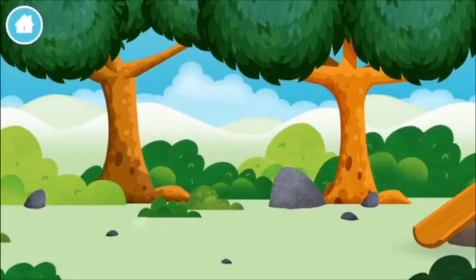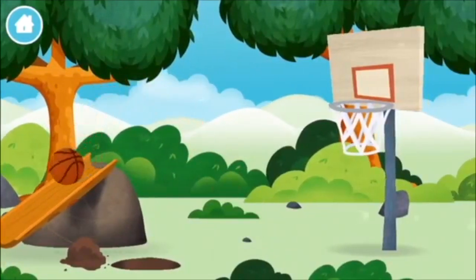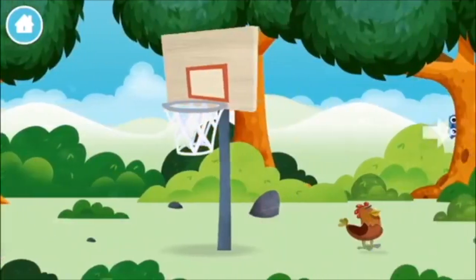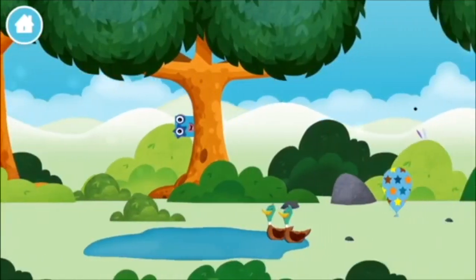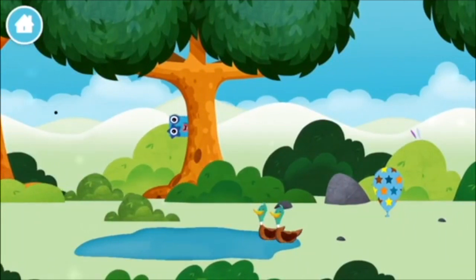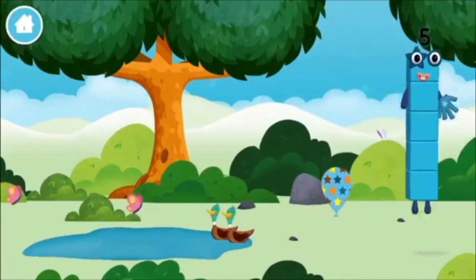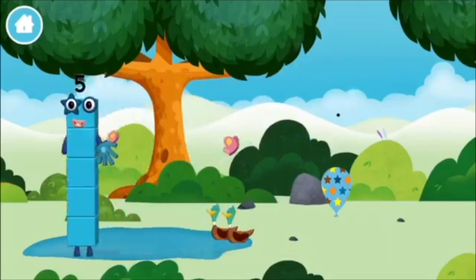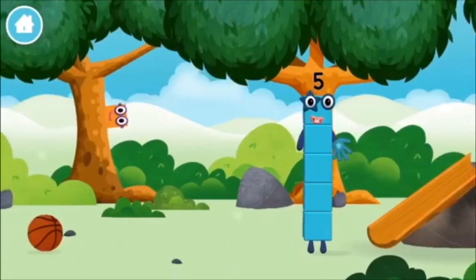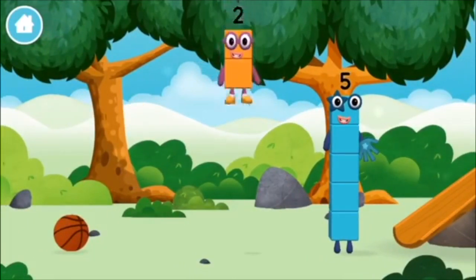Can you help find all of the number blocks? A basketball! Two ducks swimming in a pond. You've found a number block!